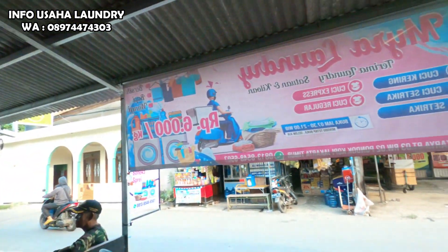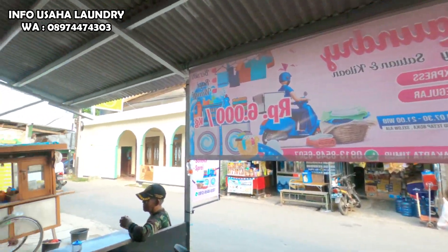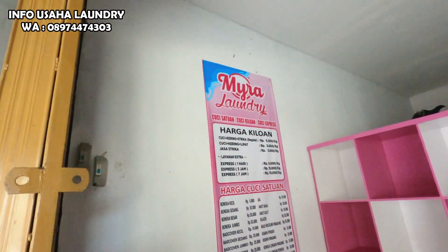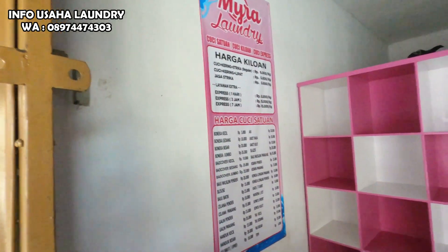Nah, ini ordernya ya guys. Yang mau nyuci silahkan datang ke Jalan Bina Karya RT3 RW2, Pondokopi, Jakarta Timur. Harganya murah, masih promo: Rp6.000 cuci kering setrika, kemudian cuci kering lipat Rp5.000.